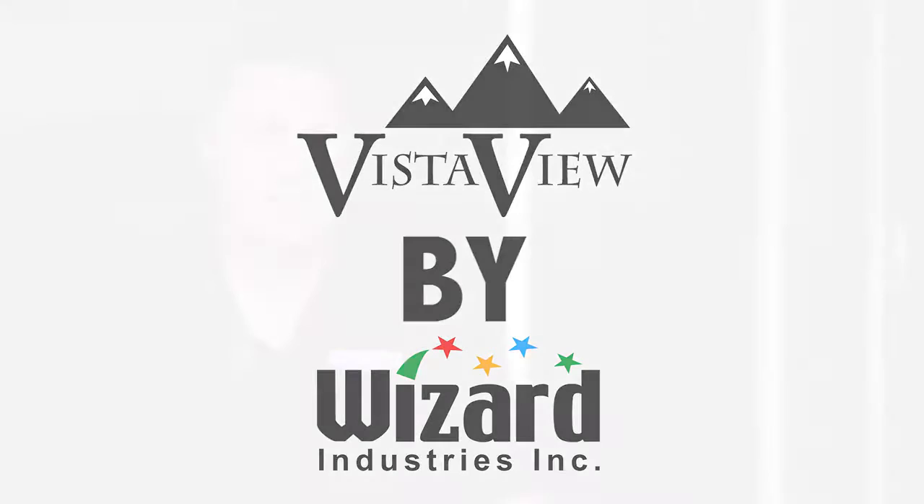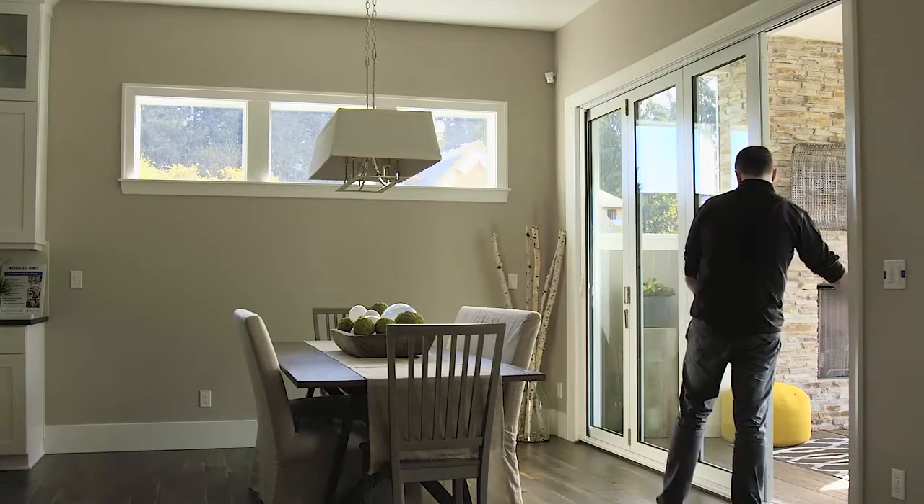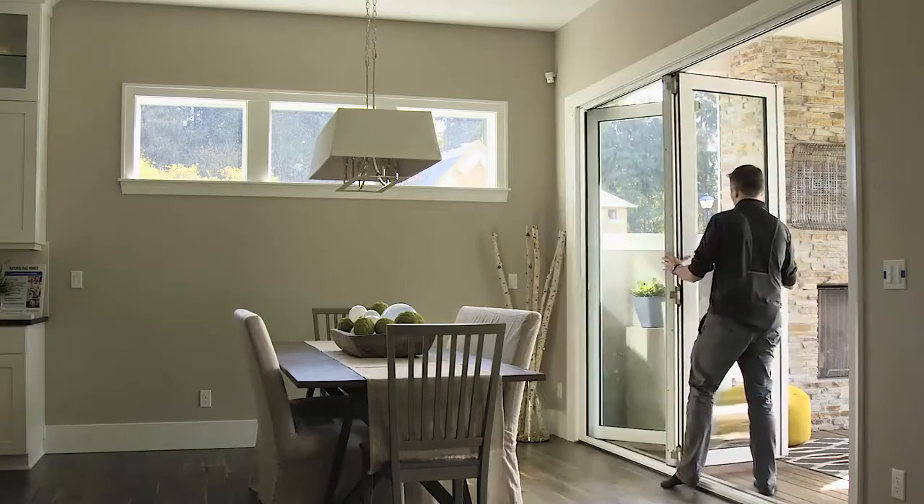Carrying Wizard products for us really puts us at the top end of being the screen expert in our market. When it comes to the Wizard security door, the Wizard VistaView, the Wizard screen doors, they're all one of the best products in the market.